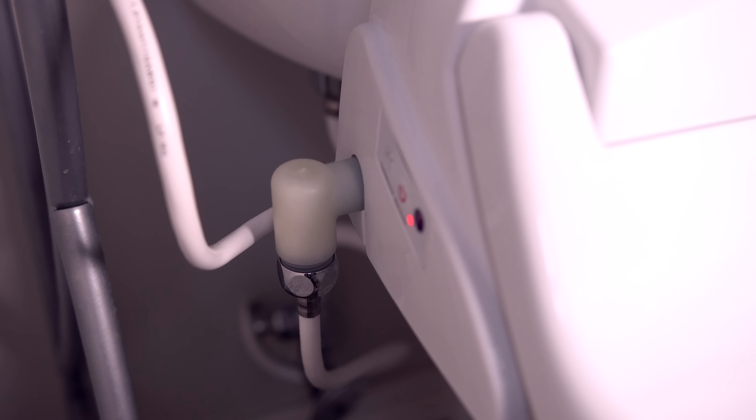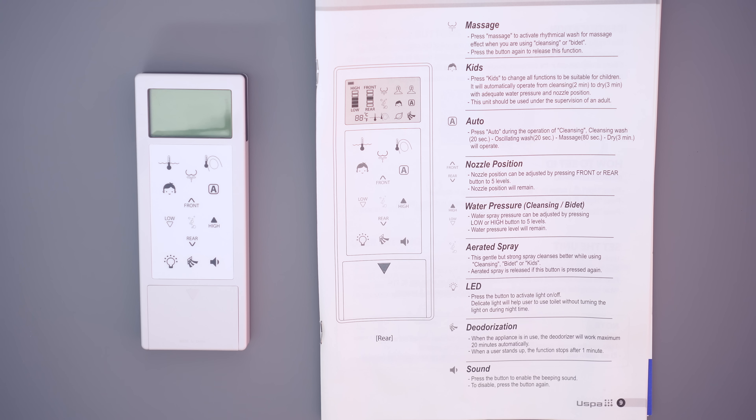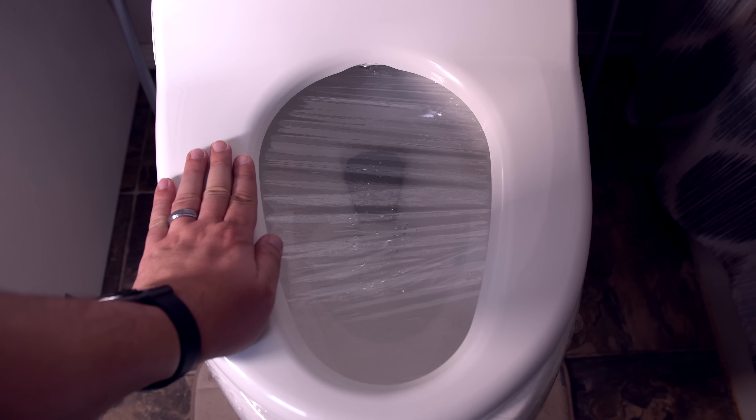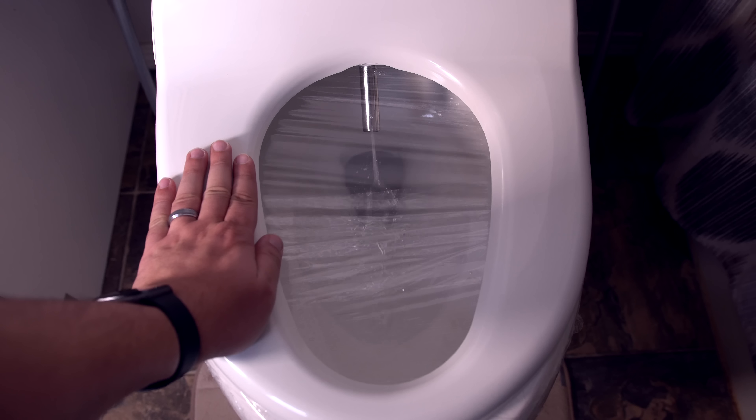This bidet can go over your existing toilet, provided that it is elongated bowl style. The bidet has a ton of different features and options on the provided remote control. In order to actually activate the bidet, you have to be sitting down on it. There is a smart sensor on the seat itself, and it recognizes when someone is sitting down. Therefore you won't have any accidents and no water will be spraying back at you. Then, after you press the necessary buttons, the bidet will start doing its thing.